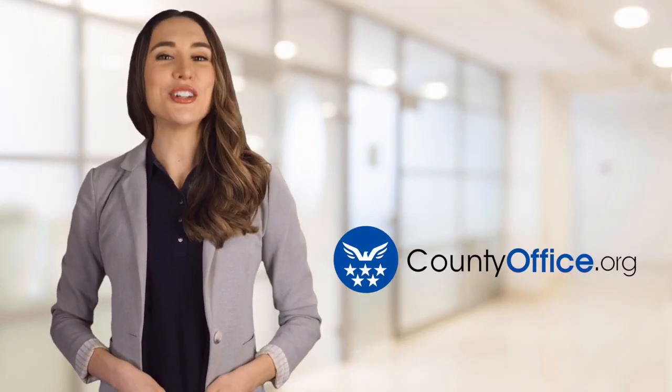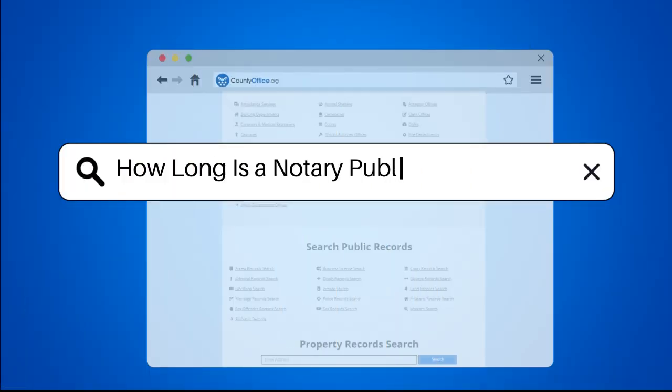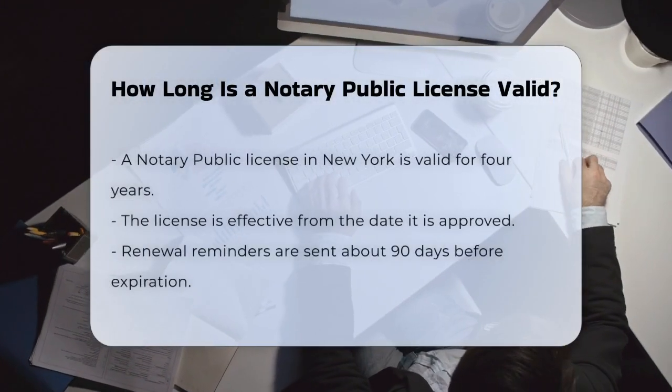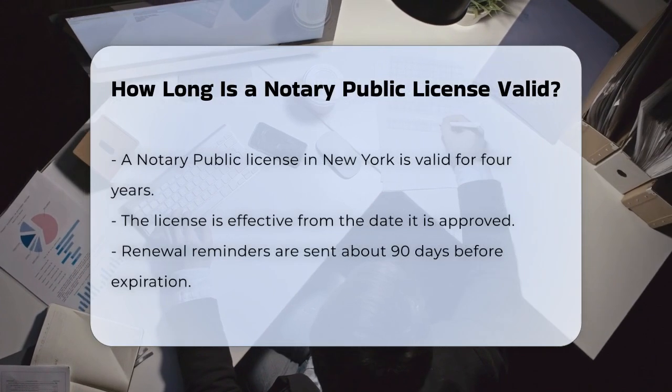Welcome to County Office, your ultimate guide to local government services and public records. How long is a notary public license valid? If you're a notary public in New York, you might be wondering how long your license lasts and what you need to do to keep it active. Let's break it down.